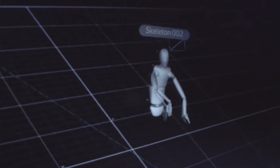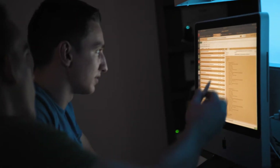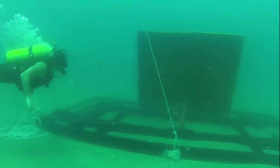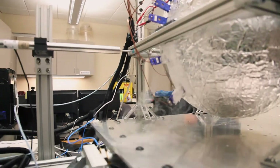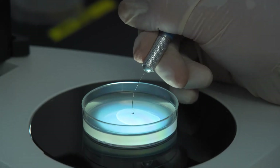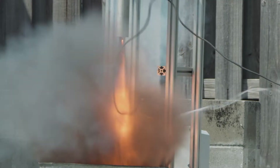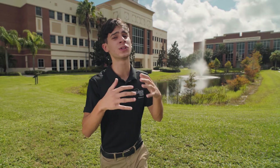Our engineering programs immerse students in all sorts of environments — from the earth with civil engineering to the ether with software and computer engineering, from the water with ocean engineering, to air and space with aerospace engineering. Even the human body gets worked on by biomedical engineers. We build cars, robots, rockets, aircraft, and even 3D printed body parts.